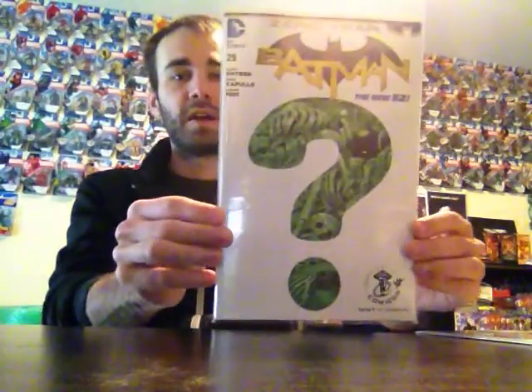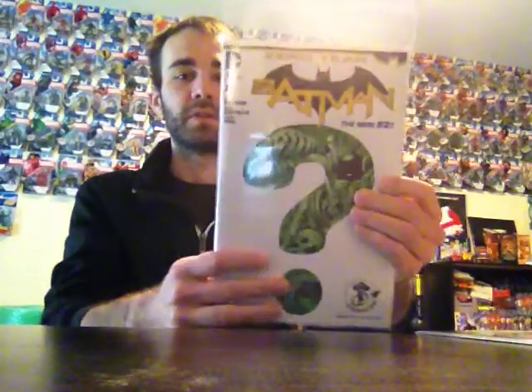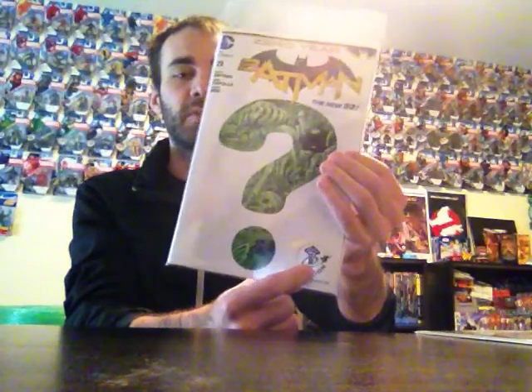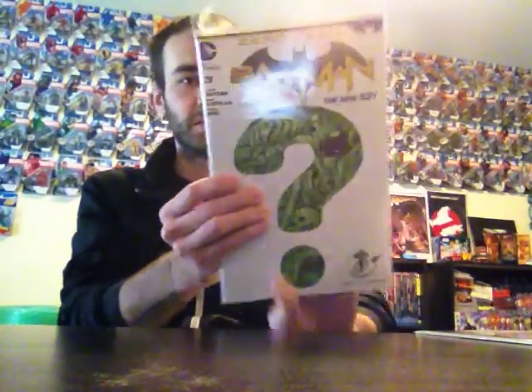The next one I got is the exclusive cover of Batman number 29. It's the same as the original cover, just instead of black it's white, and it's got the little Comic Con logo down here. So it's a nice book.